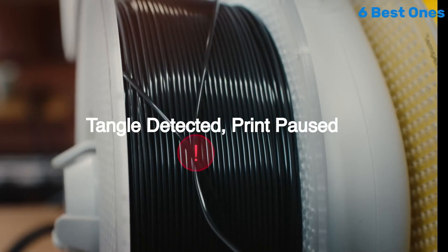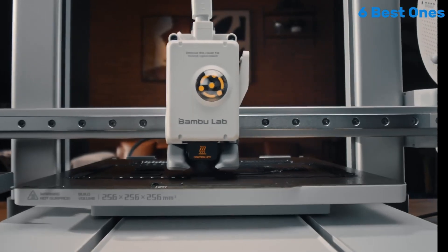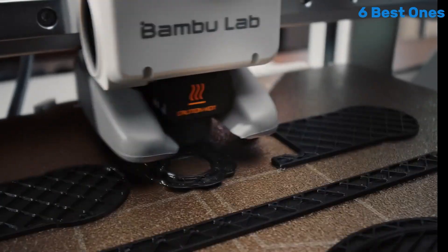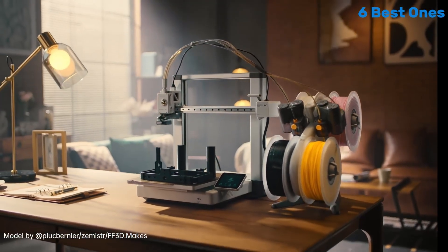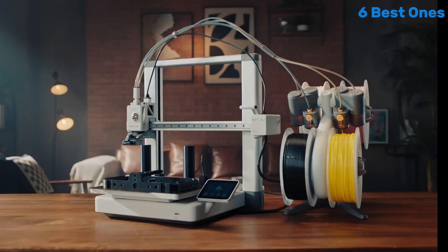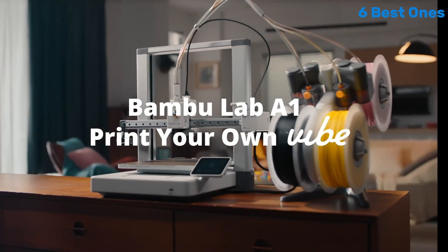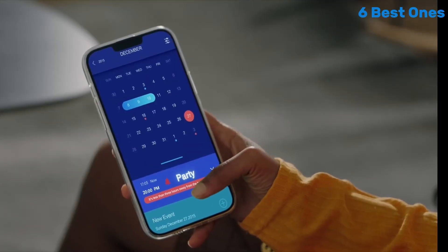Another noteworthy aspect is its versatility. The A1 Mini Combo supports a wide range of materials, from standard PLA to more advanced filaments like PETG and TPU. This flexibility allows users to experiment and create a variety of projects, whether for hobbyist endeavors or practical applications. The build quality is robust, and the compact size makes it a great fit for smaller workspaces. Despite its mini stature, it doesn't compromise on performance or features. Plus, the inclusion of safety features such as thermal runaway protection and a fully enclosed design adds an extra layer of safety.